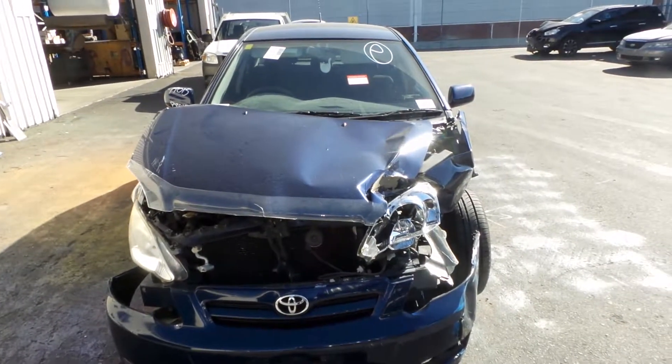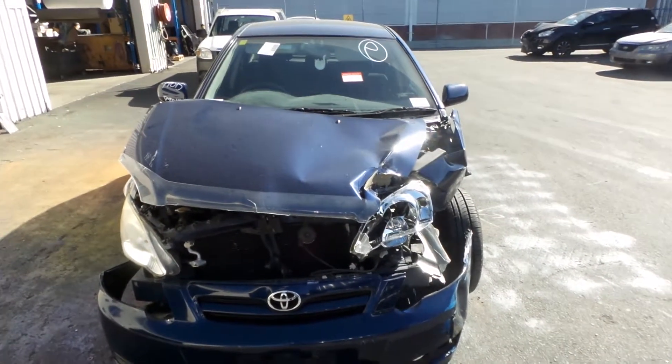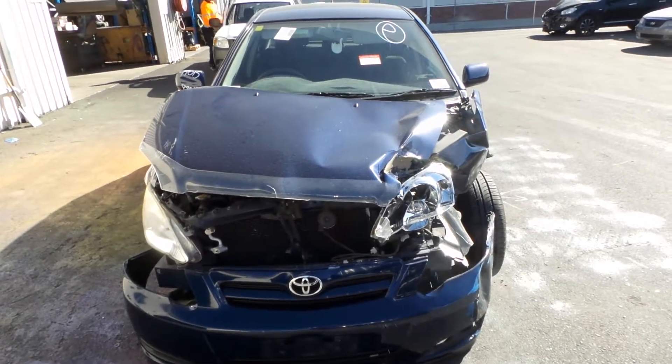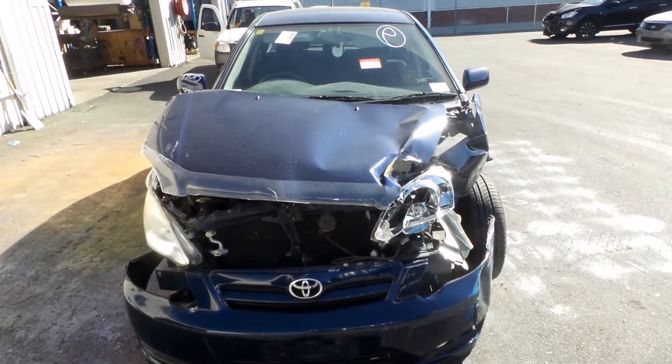Hi, this is Chris from Total Parts Plus, 29 Meadow Ave, Cooper's Plains. Our phone number is 07 3848 1382. Today we have a 2004 Toyota Corolla Hatchback, stock reference number 3244.